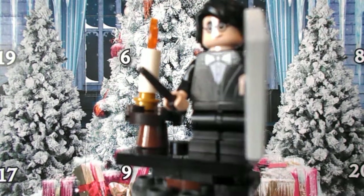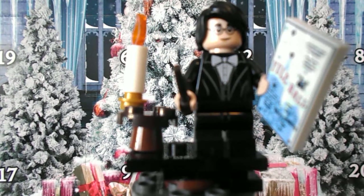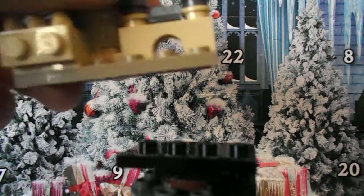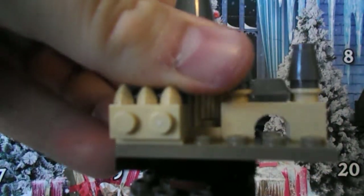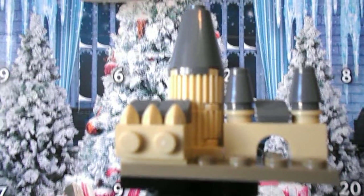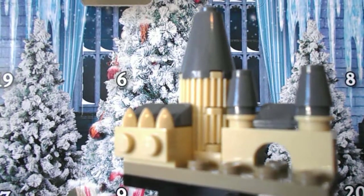You know, I was just surprised — kind of day one being something this big. Then also you have, for day two since I'm releasing this video on December 2nd, you have this mini build of Hogwarts.